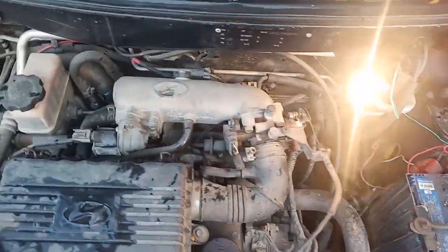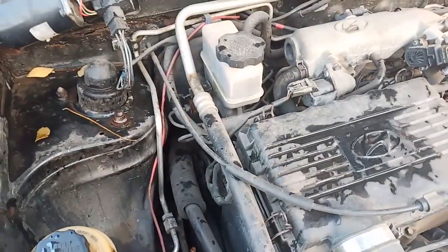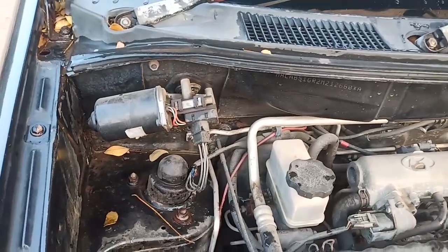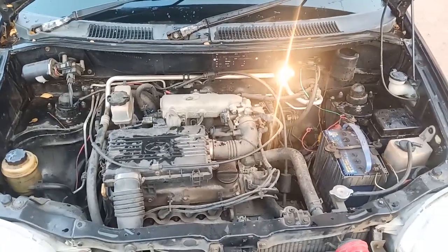The oil and coolant are also maintained in well condition. I'll show you how the engine works — let's have a look at it.